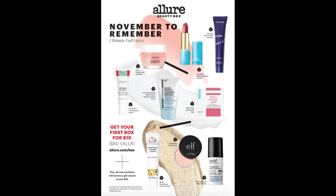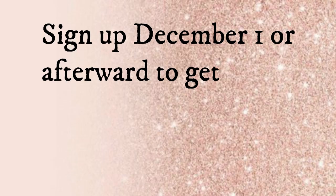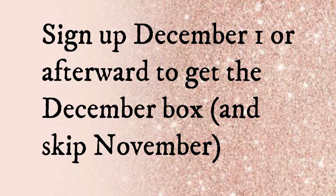If you sign up in November, your first box will be the November box — here is a photo of all the available products for it. I will link down below my video for the full November spoilers. For the November box there were six items: two full-size and four deluxe. If you do not want the November box, you'd want to sign up December 1st or afterward — I would sign up December 1st because this is a really good box and who knows, they might go quickly.